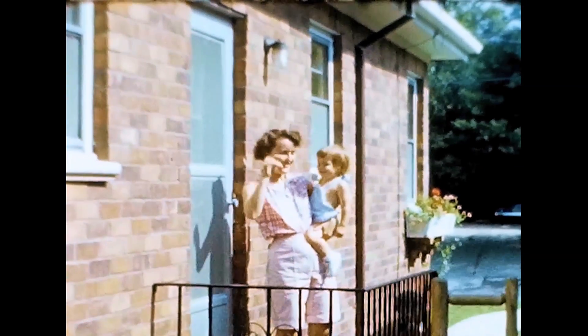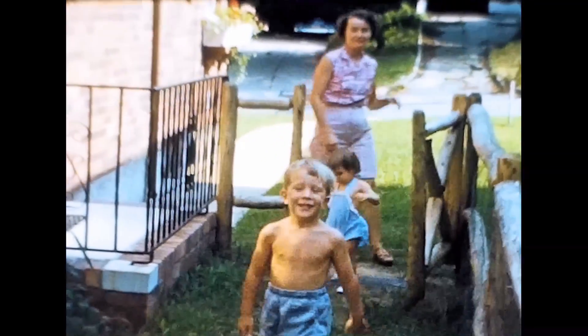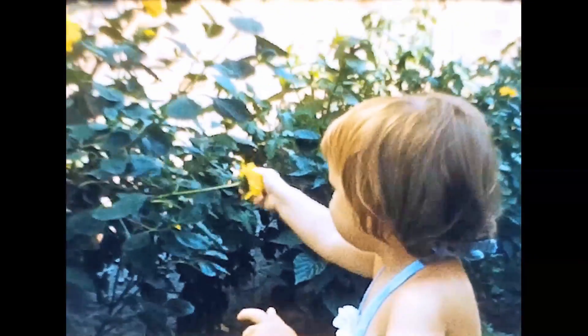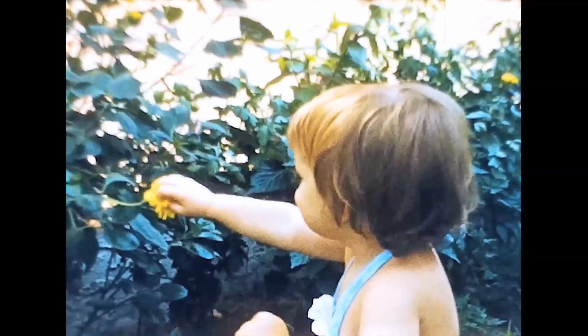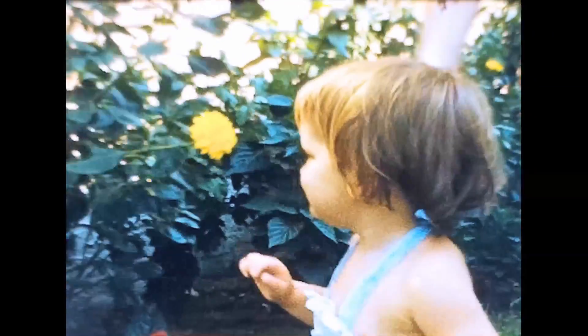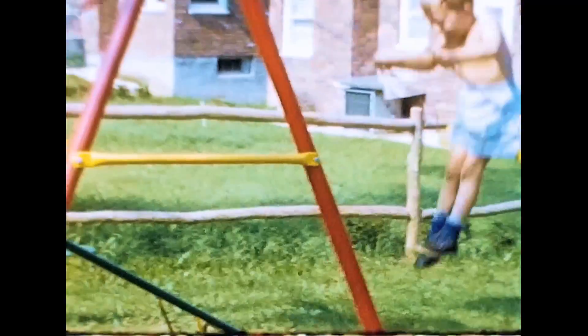Here we are — mom, my sister, and me coming out of the side of the house. Mom's got the window boxes and they're looking good. And here's Paula — I don't know about that outfit, Paula — checking the flowers. Yeah, look at that cute little face.